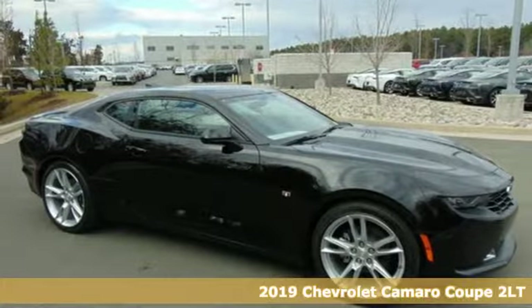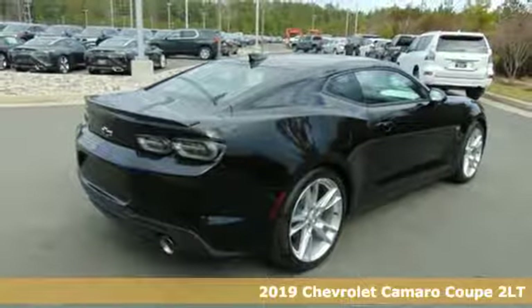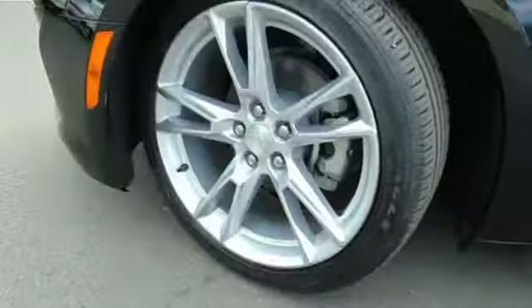It's a new 2019 Chevrolet Camaro. If you love to drive, you will love this Camaro. It has an unmistakably provoking look with bold lines, muscular haunches and dual exhaust.